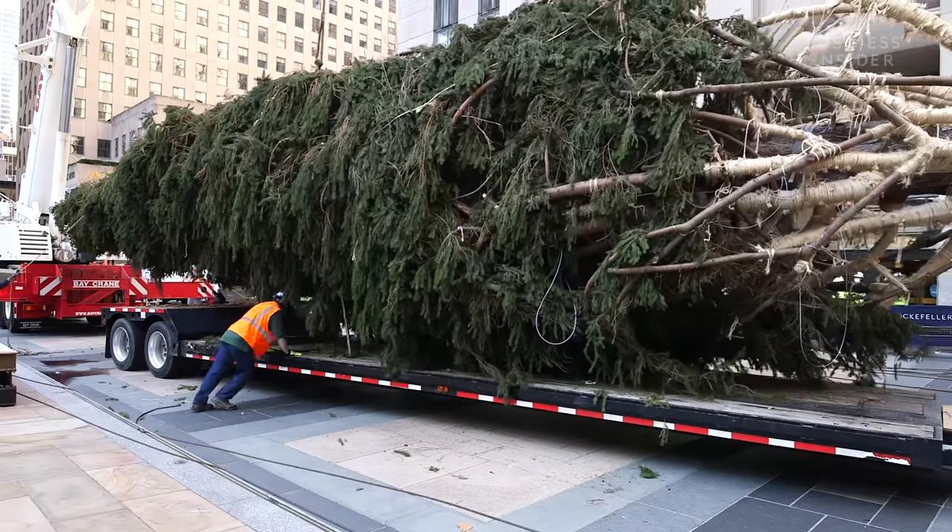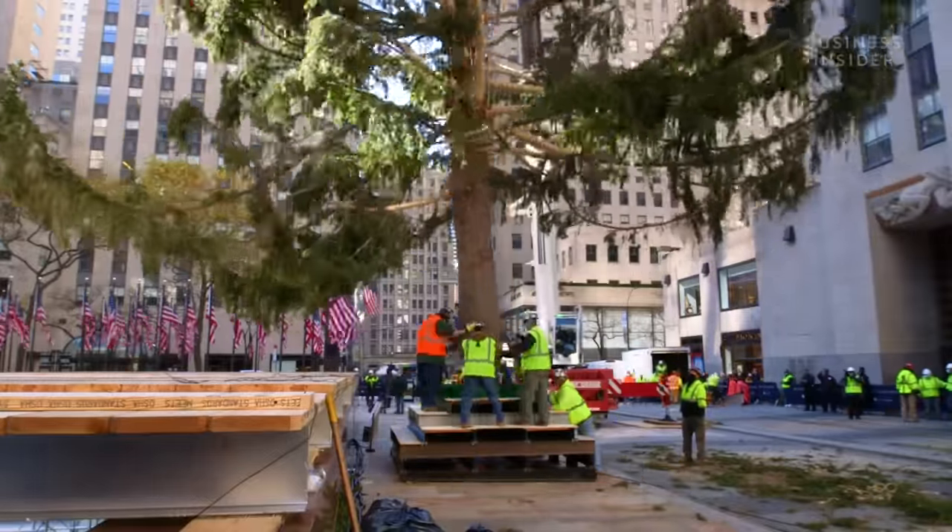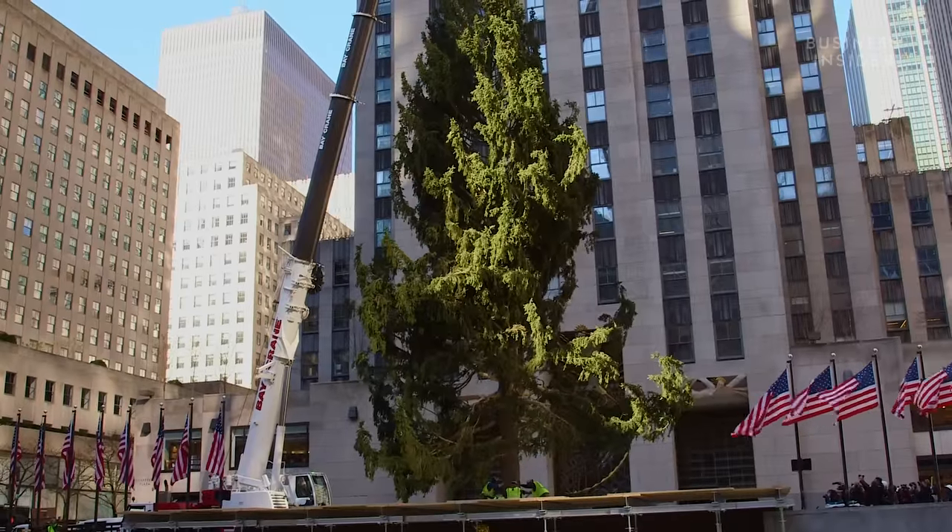Carefully, the tree is lifted off the truck, then tilted right-side up, and slid into the sturdy tree stand in the middle of Rockefeller Center.